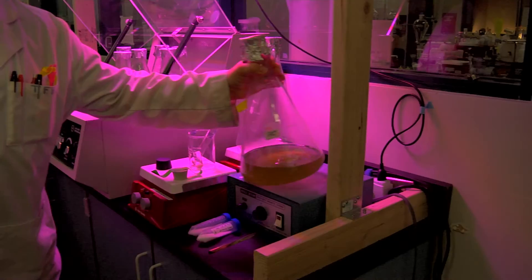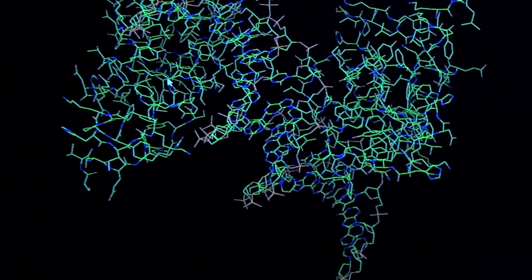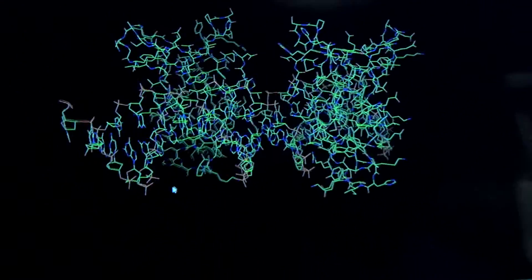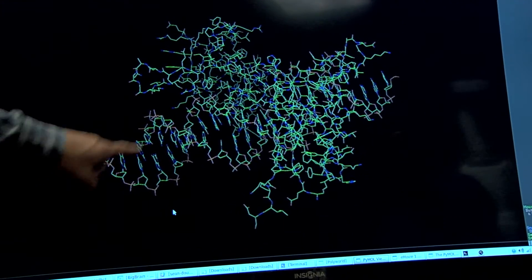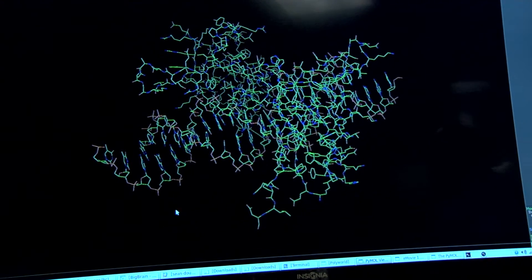The supercomputers give us the ability to analyze these large data sets that will allow us to identify genes that have never been identified before. This program, running on a regular computer, takes anywhere from four or five days to give you an answer.